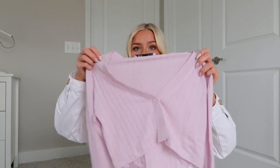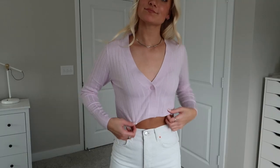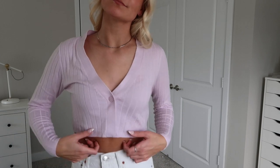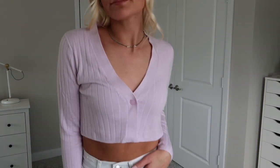The next thing I got from Zara is this little purple cropped long sleeve. This shirt just screams spring — it is so cute. It has one little button and it is pretty cropped, but still covering enough that I'd feel comfortable wearing it out to dinner or out to brunch.